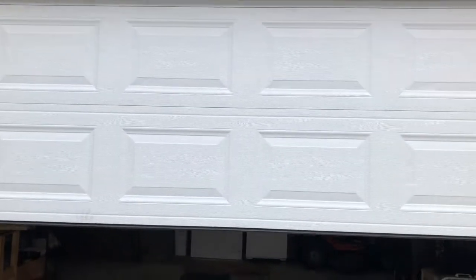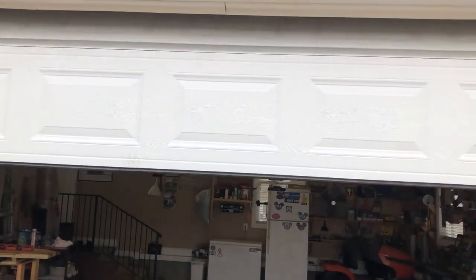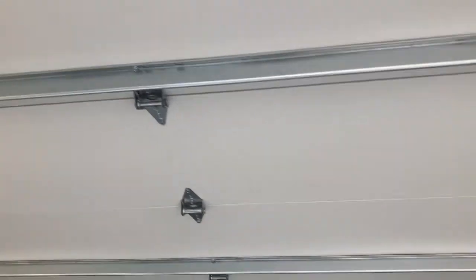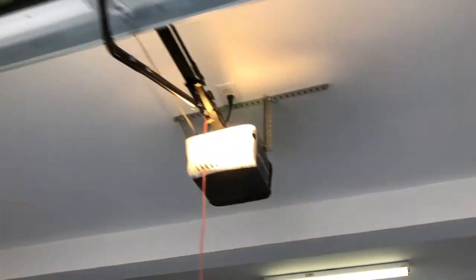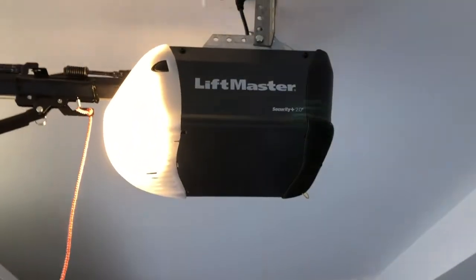Pretty quiet. This is an insulated door, metal on both sides. I got a LiftMaster Security+ 2.0.